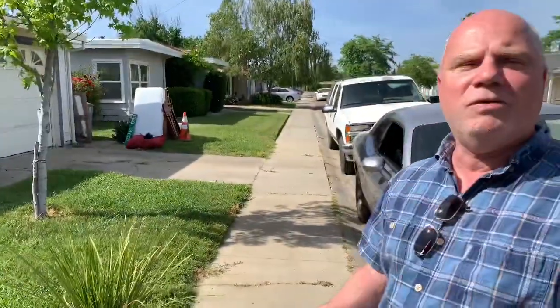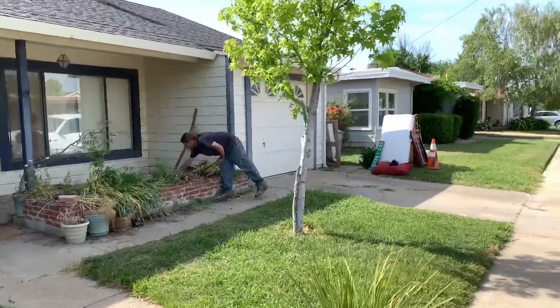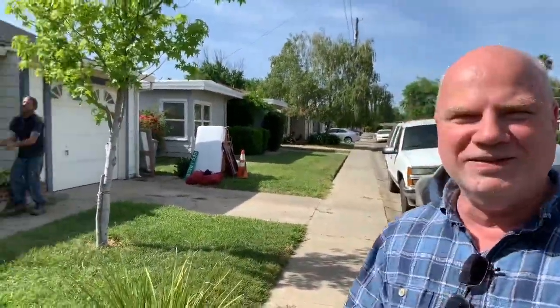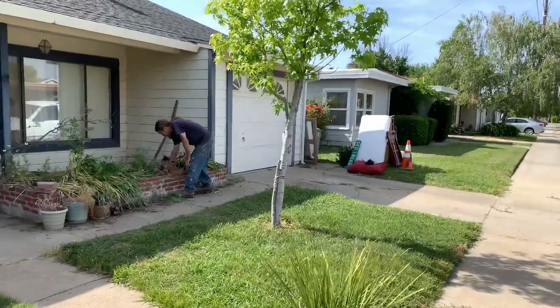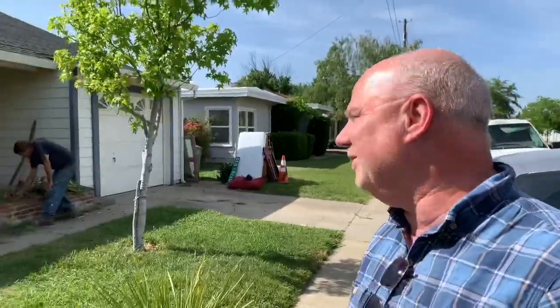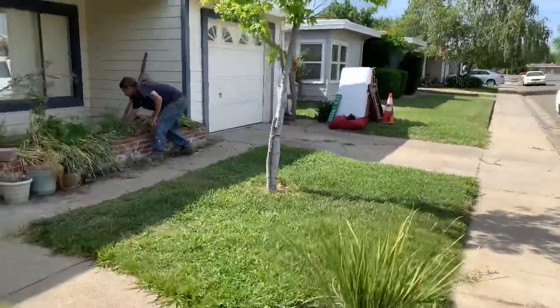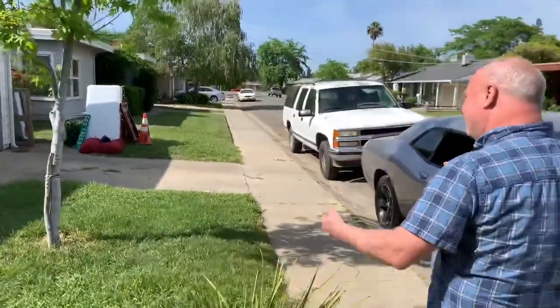We've quite literally done nothing to this house yet except we found a guy on the side of the road and asked if he could come over and weed for us. He's actually one of our good laborers — a very good laborer.